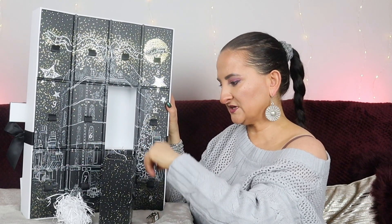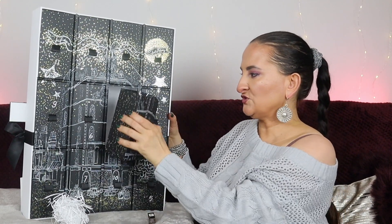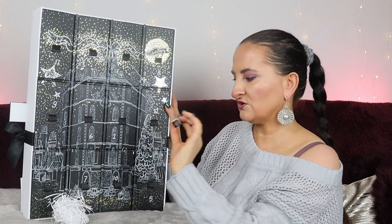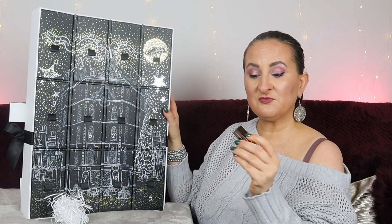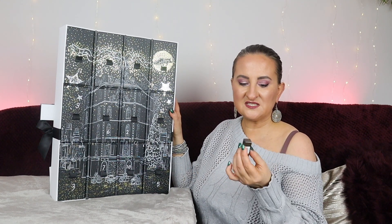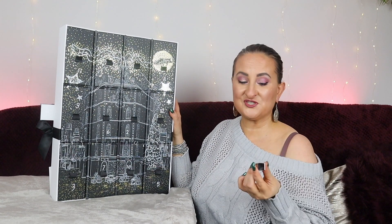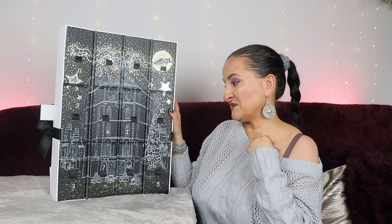Number two — I thought the drawer was empty but there is a tiny product. This big drawer contained only this tiny lipstick, which is Laura Mercier Rouge Ultime. It's a pretty little red mini lipstick but I probably have five of these already — they appear everywhere. With an advent calendar like this, I'd expect a full-size lipstick. This tiny lipstick in this massive drawer looks just ridiculous.